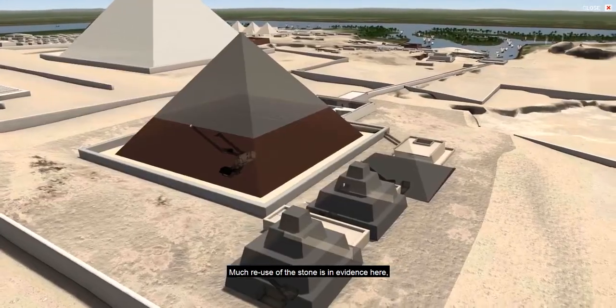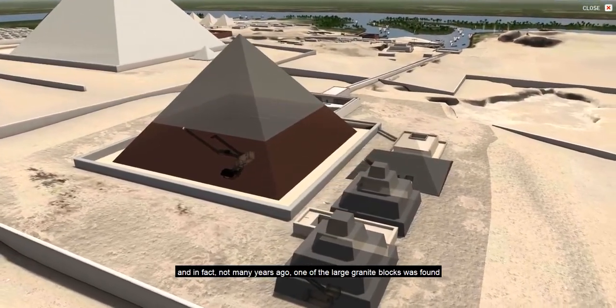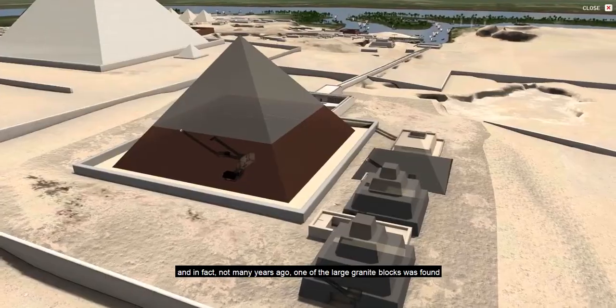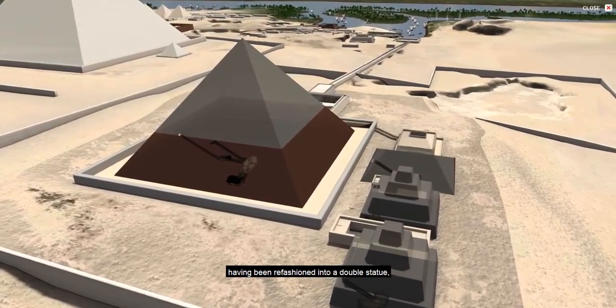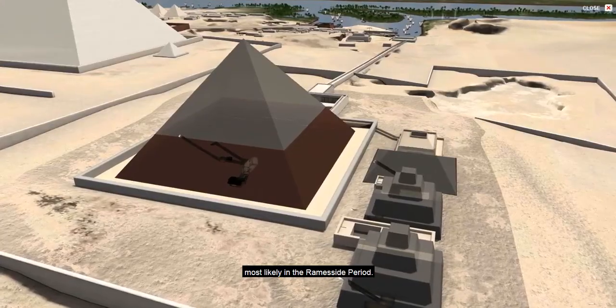Much reuse of the stone is in evidence here, and in fact, not many years ago, one of the large granite blocks was found, having been refashioned into a double statue, most likely in the Ramesside period.